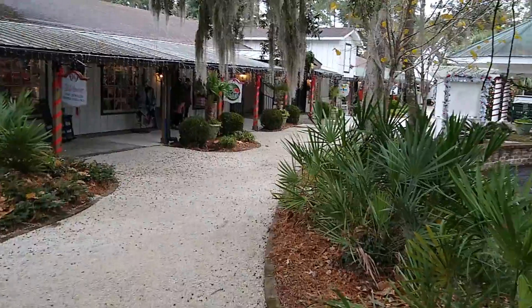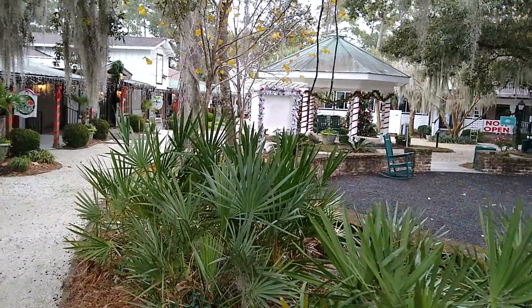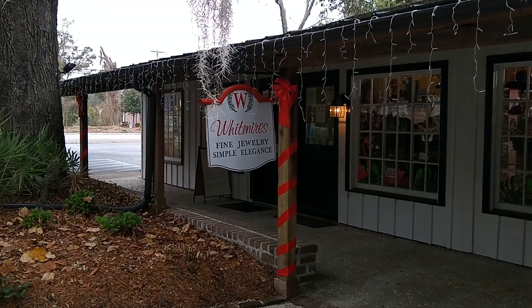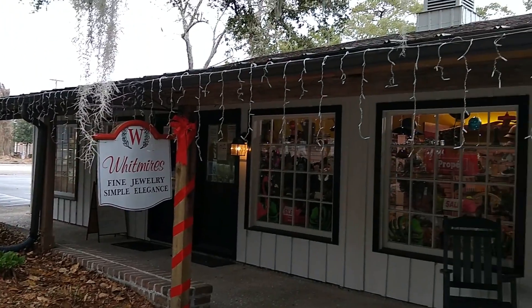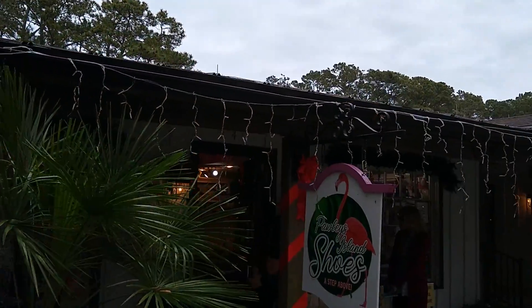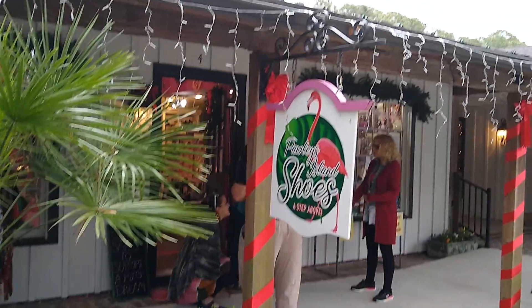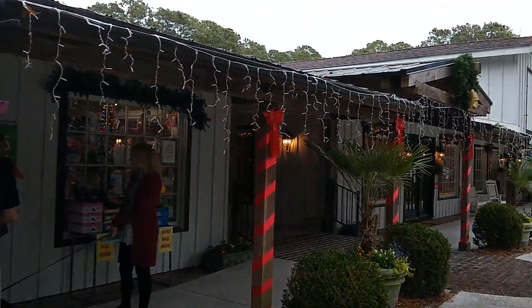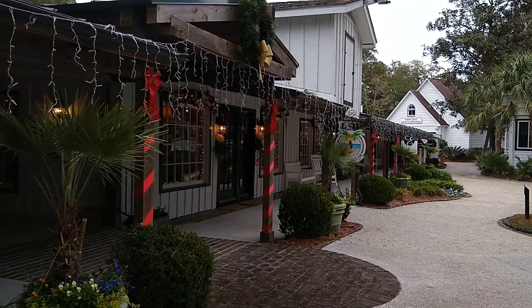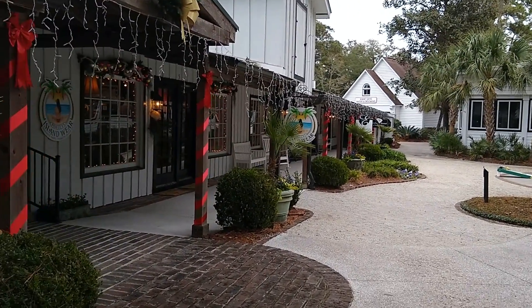Up on the housetop, reindeer paws. Out jumps good old Santa Claus. Down through the chimney with lots of toys, all for the little ones, Christmas joys. Ho ho ho, who wouldn't go? Ho ho ho, who wouldn't go? Up on the housetop, click click click, down through the chimney with good Saint Nick.